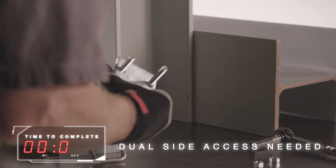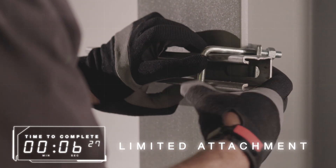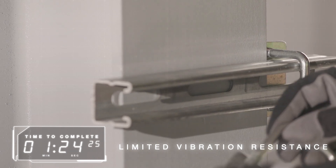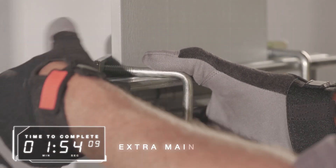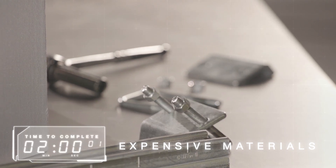Clamping also requires access to both sides of the application, can be limiting in the way or direction something is being attached, and is subject to more limited vibration resistance which can require more maintenance. Clamping materials can also be more expensive per fastening point.